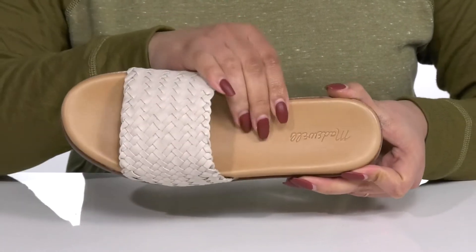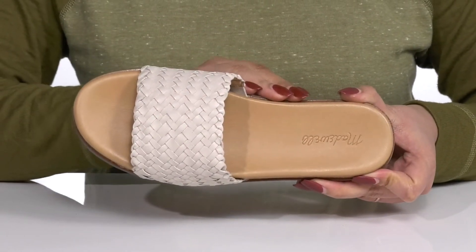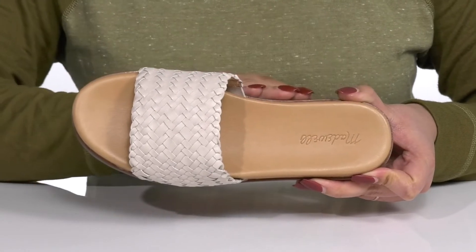Inside, there is a leather lining with a cushioned footbed to keep you comfortable all day, and the logo is embossed at the heel.